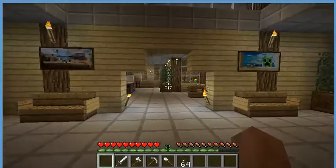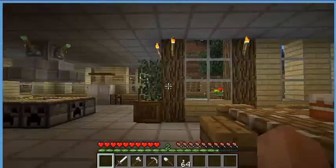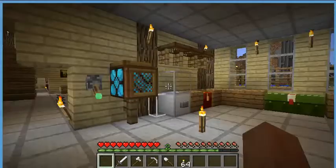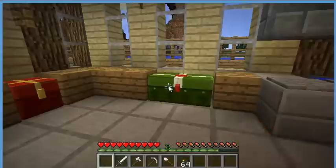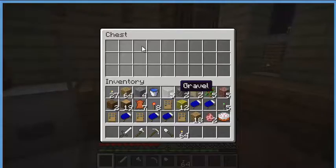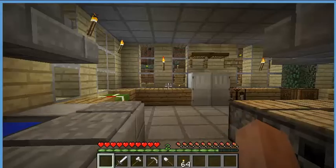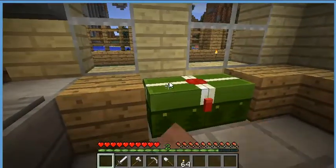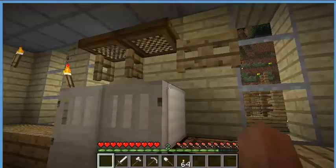Here is the kitchen where I have three cakes, three furnaces that look like creepers, a light, two chests filled with goodies, and another chest filled with nothing. And a sink and a refrigerator, and this chest is filled with much goodies. And here's a crafting bench.